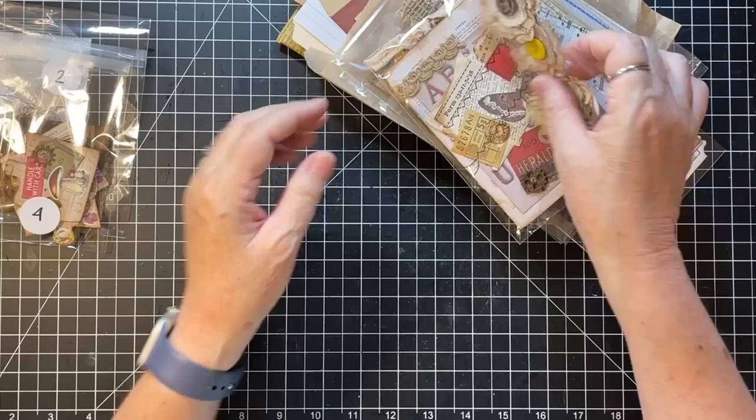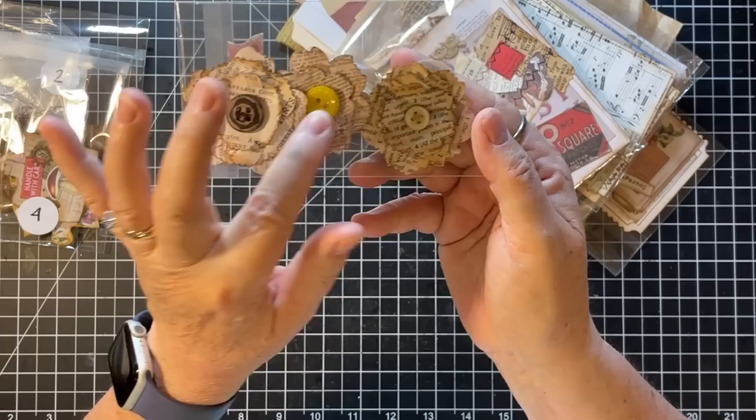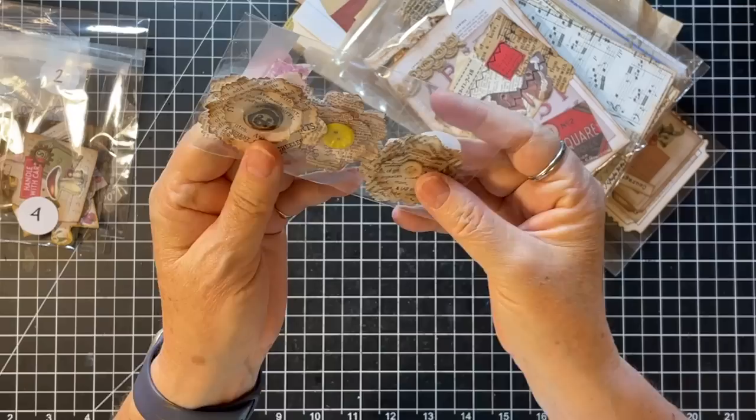Number five is handmade paper flowers, three per set. Most button centers are vintage — yeah, you can tell that they're vintage. Look at how cute!